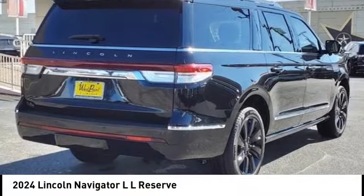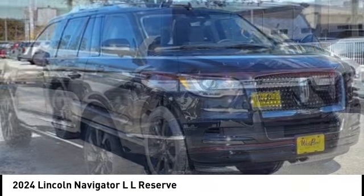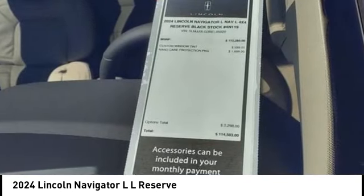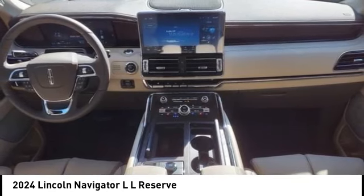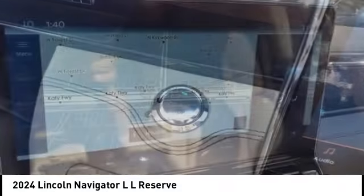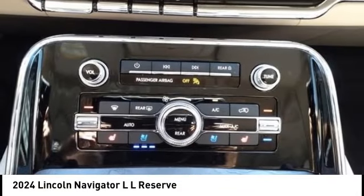Looking for the right vehicle? Check out the 2024 Navigator L. The Lincoln Navigator L comes in either an RWD or AWD option. This large luxury SUV offers a longer wheelbase than the standard Navigator. With the extra length, carrying a large group in extreme comfort or loads of cargo is no problem at all.